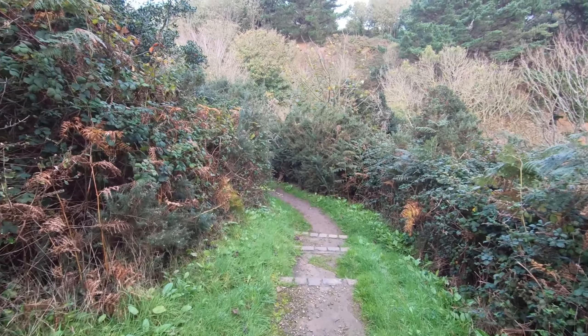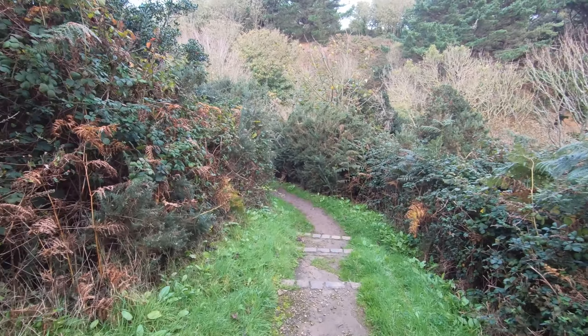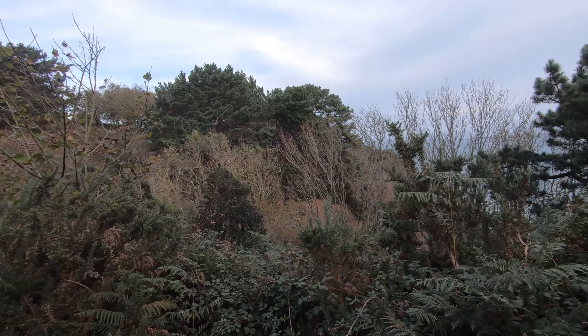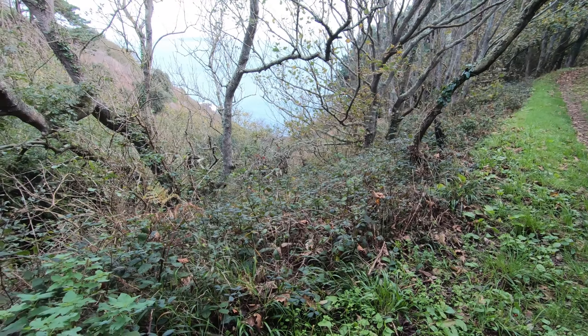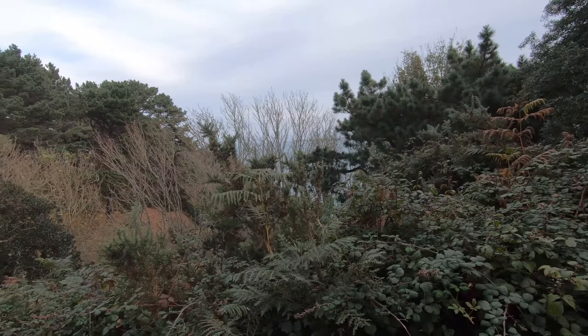Coming down this path, if you use a little imagination you can kind of see where the land was dug out — probably natural but enhanced — to provide fortification for Castle Jerbourg.